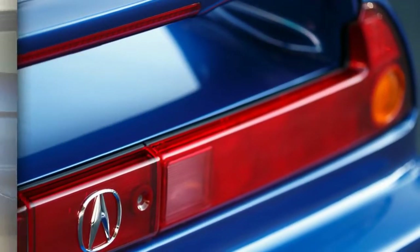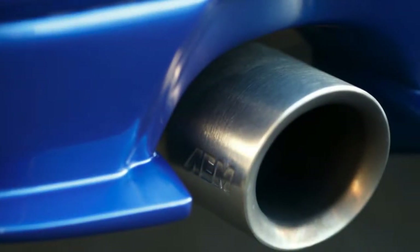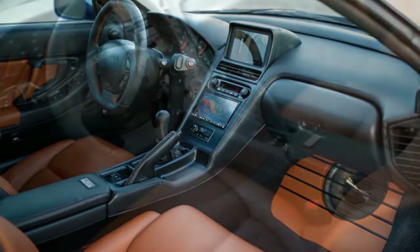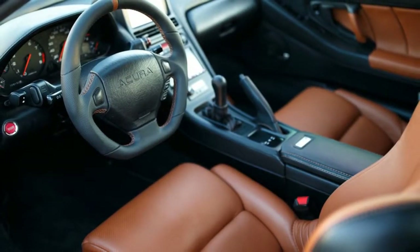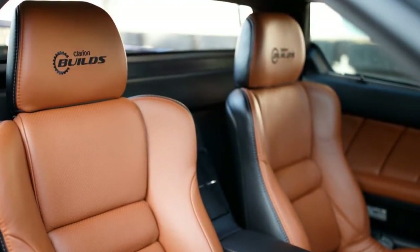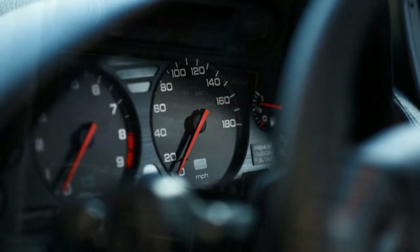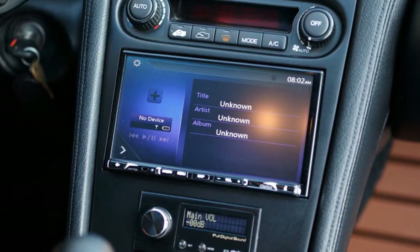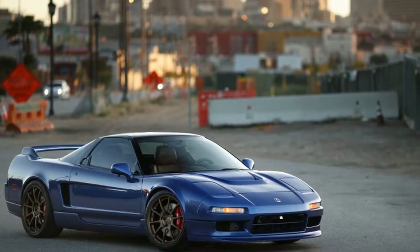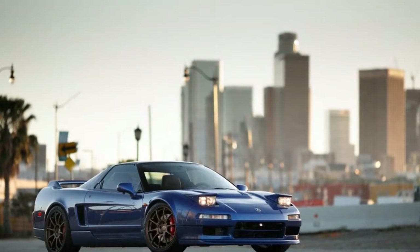The NSX, especially an early car with pop-up headlights, is one of the all-time great car designs — no unnecessary lines or curves, all purposeful. As expected with something that had 230,000 miles, this NSX had a number of dings and dents. Clarion Builds fixed those, replacing the hood and spoiler with carbon fiber parts from an NSX-R. The fenders are slightly wider than stock, helping cover the staggered Race Engineering Volk ZE40 wheels — 18-inch up front and 19-inch out back. After seeing it in the flesh with the blue paint, black roof, and bronze wheels, I don't think there is a better fit for this car.